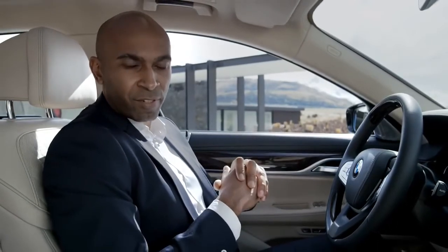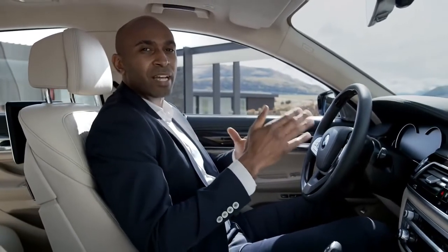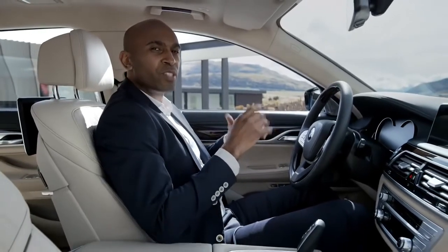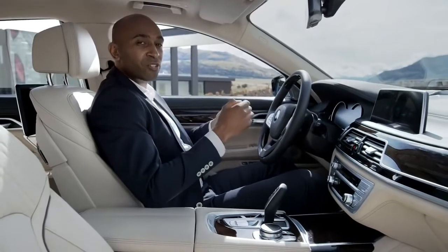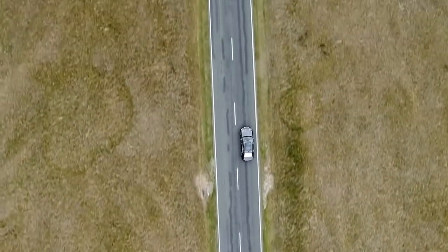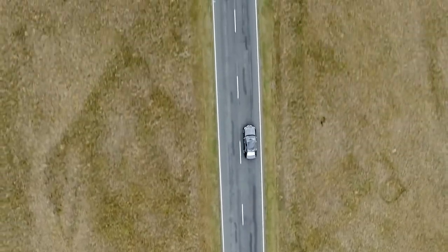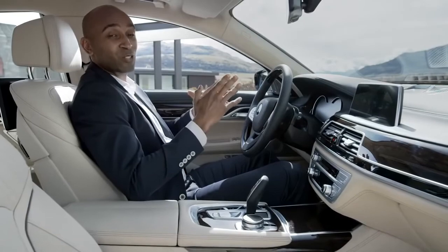The all-new BMW 7 Series is equipped with the latest driver assistant functions by BMW Connected Drive. There is the lane keeping assistant with active side collision protection for improved safety, as well as the traffic jam assistant and the steering and lane control assistant that automatically keeps you in your lane for speeds up to 210 kilometers per hour. That's a huge step towards autonomous driving.